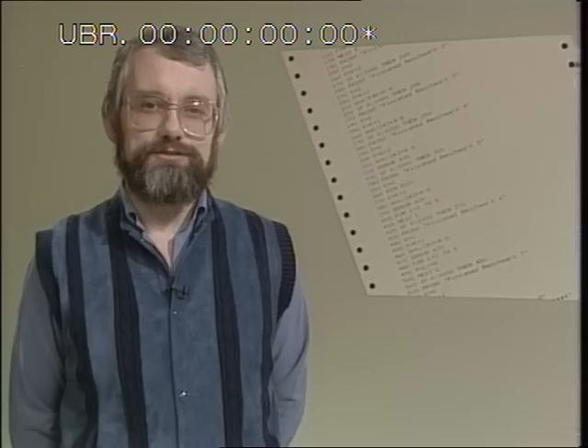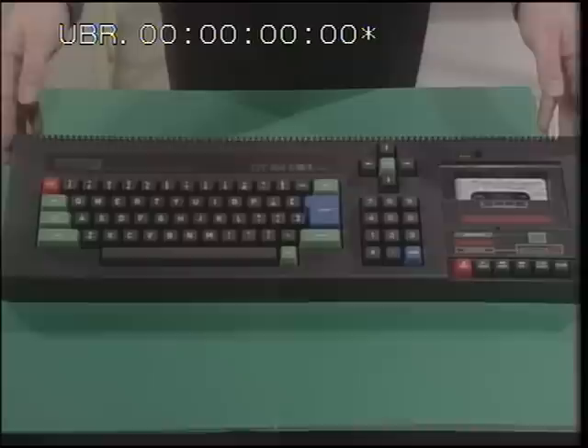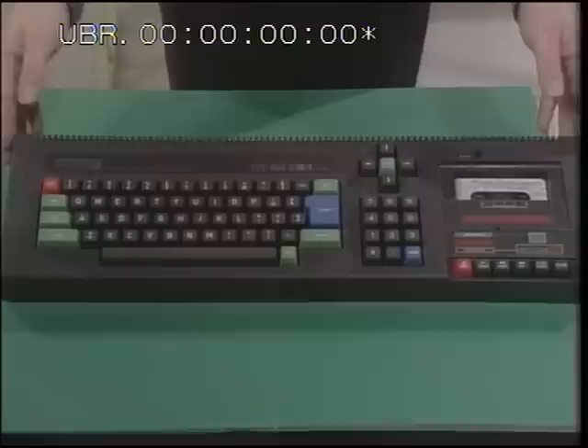The ideal computer is one which satisfies all your needs, from zapping aliens to running your business. Not all machines are suitable, but there are some inexpensive machines around which might do the job. Today I'm going to introduce you to three of them: the BBC Model B, long in the tooth perhaps but still a popular choice; Sinclair's elegant but controversial QL; and the Amstrad CPC-464, from a company better known for its hi-fi. The BBC and QL rely heavily on technical specifications, while the Amstrad comes across as a straightforward, ready-to-run machine.